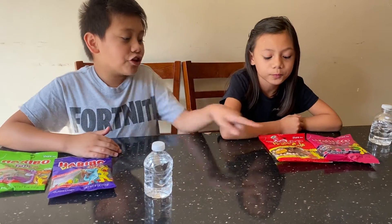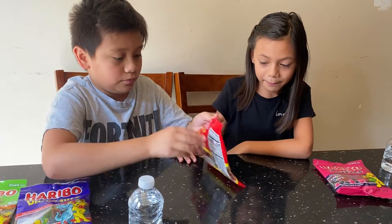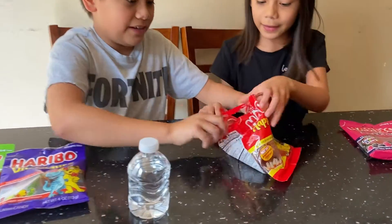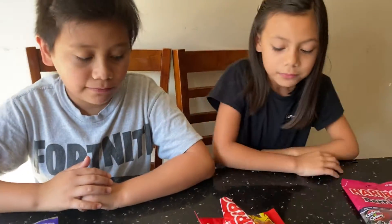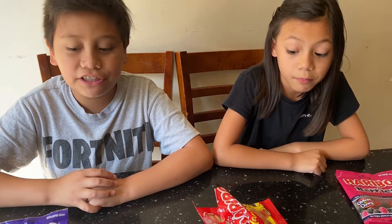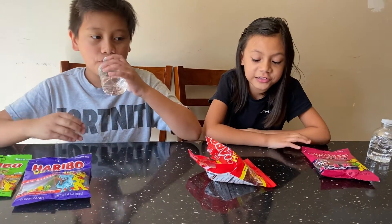Now we're going to try out the Cokes. I'm actually pretty excited about these. I'm just going to take one. They're pretty good. It's like the frogs — hard to chew — but it tastes different. It tastes really good though. It just tastes like Coke.